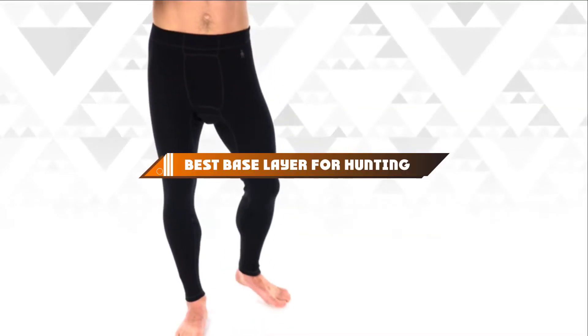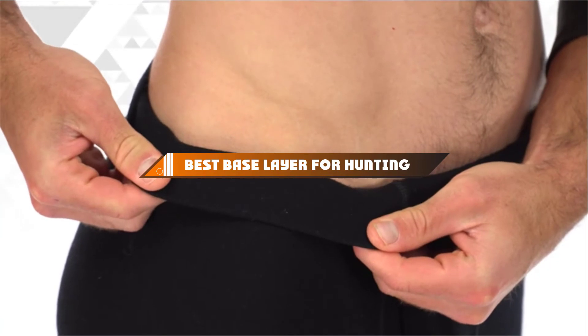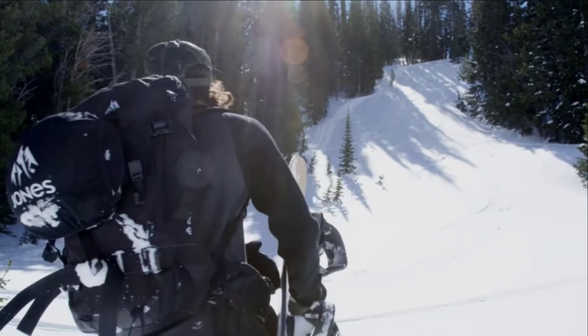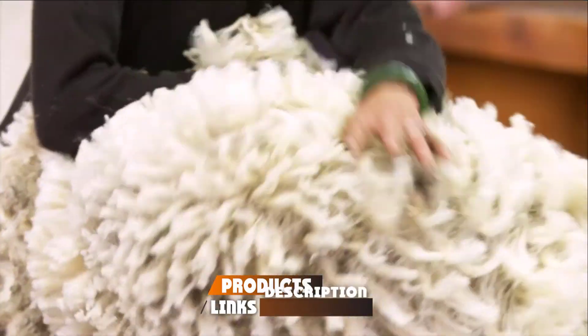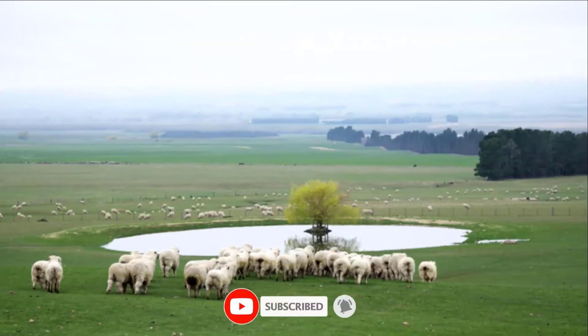Hello guys, in today's video we're going to present to you the top 10 best base layers for hunting available on the market today. We made this list based on our personal preference and sorted it based on their features, prices, quality, durability, and reputation of the manufacturers. Check out the description to find out their prices and more information — we've included the links in the description below.